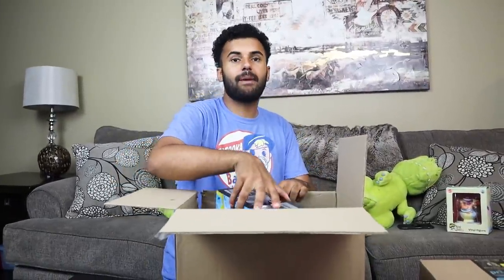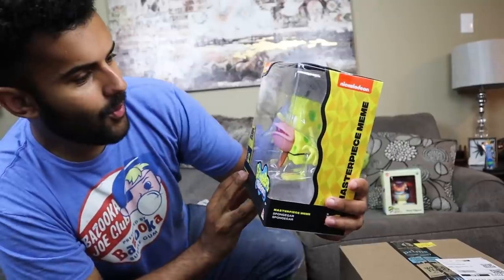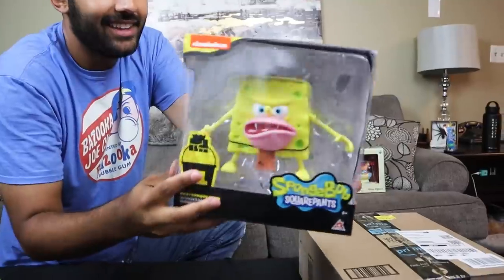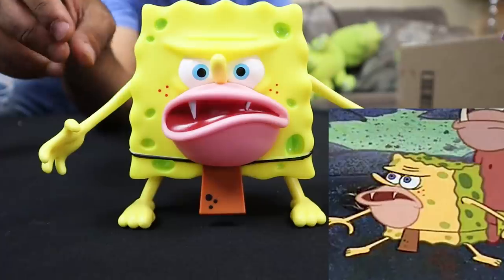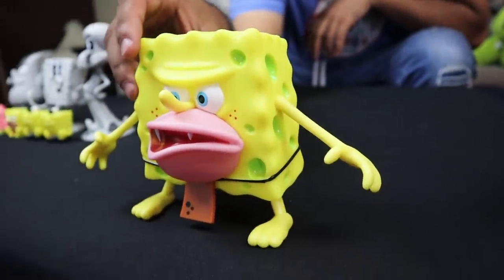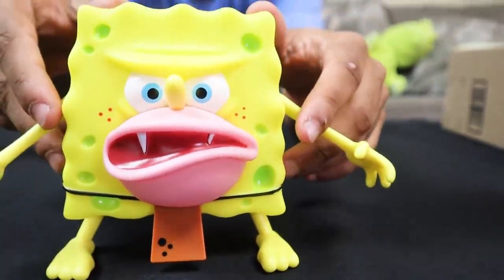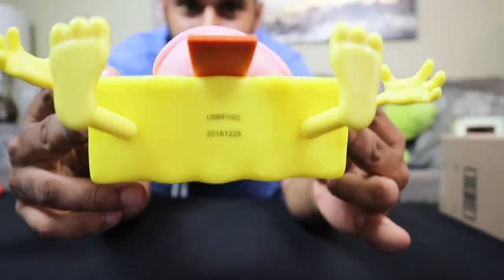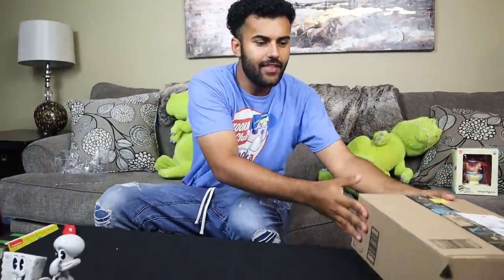The next one is based on the Spongebob loincloth meme — probably the one I was looking most forward to, just really interested to see how it came out. Here we go — that looks frickin sweet. Opening it up, we have Spongebob and that one is awesome. My favorite thing about this one is that for all these years we watched that episode and saw the loincloth — now we can finally see what's underneath it. Underneath that loincloth is a serial number.